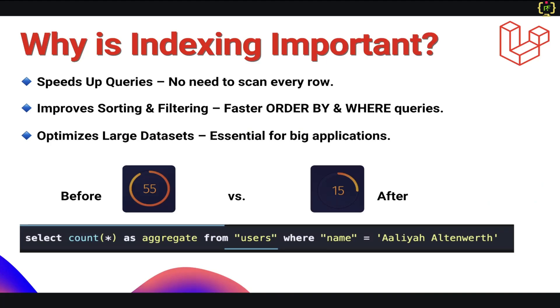Now we will talk about the benefits of indexing. Indexing brings several benefits. First, it speeds up queries, especially when working with a large database. Without an index, searching for a user by email means checking every row. But with an index, it jumps directly to the result. Indexing also makes sorting and filtering much more efficient. It is particularly useful for optimizing large datasets and improving performance when joining multiple tables. Here is a quick comparison of before indexing and after indexing — this is basically query execution time. After applying indexing, this will make for a faster response time.